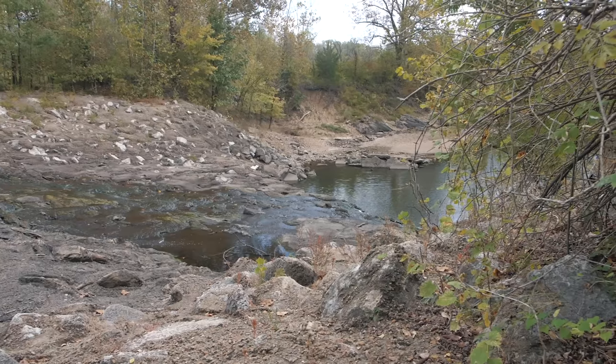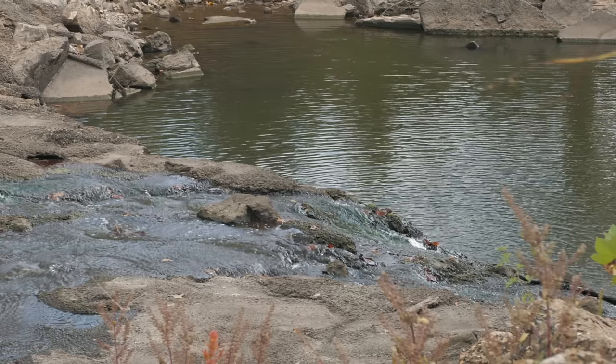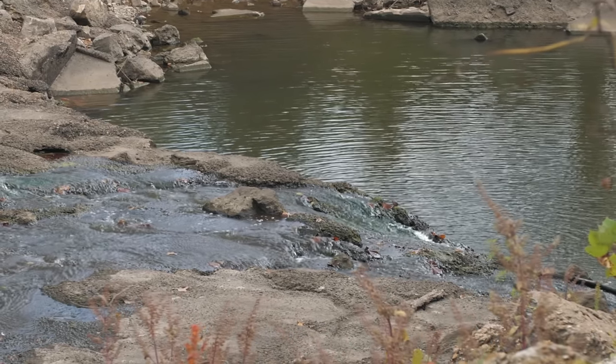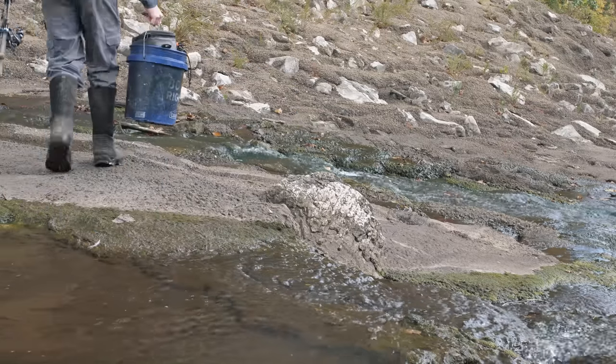We have just made it to the spillway and it looks a lot better than what I was expecting. There's the lake, but there's actually water flowing down into the spillway and it looks relatively deep. So there's no telling what's living beneath the surface — I cannot wait to get started.